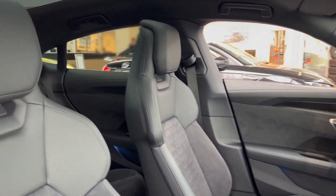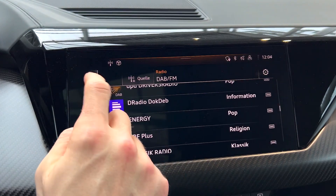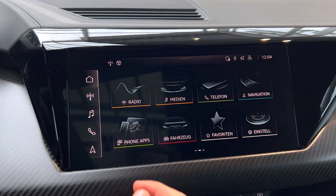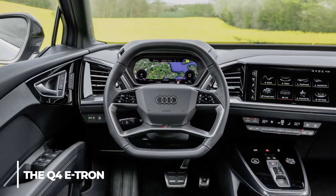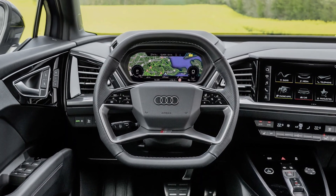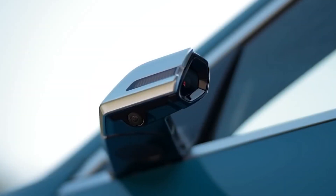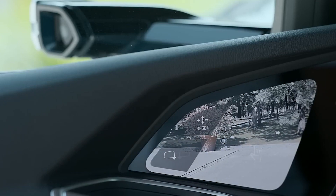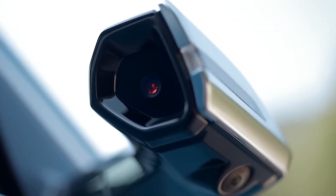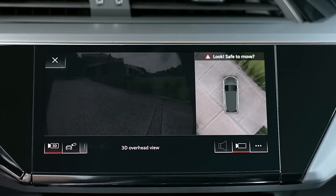The interior of the Audi A6 Avant e-tron might have a large screen and a new operating system identical to what we saw in the A6 e-tron concept. A completely digital instrument cluster would operate under the same software as the large central display. The Q4 e-tron's new generation steering wheel should be expected. Audi's newest simulated mirrors may be found on the A6 Avant e-tron, with digital side mirror displays located between the A-pillar and the front doors.